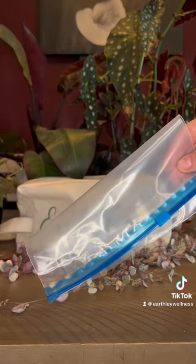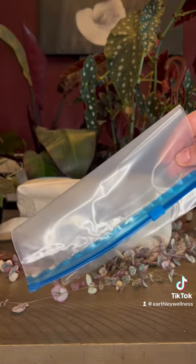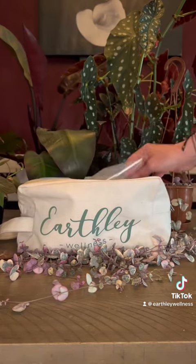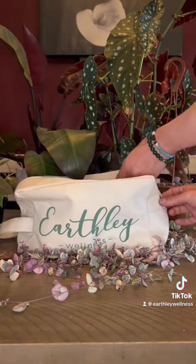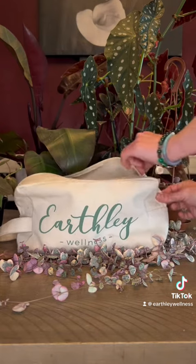Lastly, I'm bringing a plastic baggie. These products are oil-based and can melt, so I put them in a bag and throw them in the cooler to keep them from melting. I'm putting everything in my Earthley travel bag to keep it in one place until we get to our campsite.